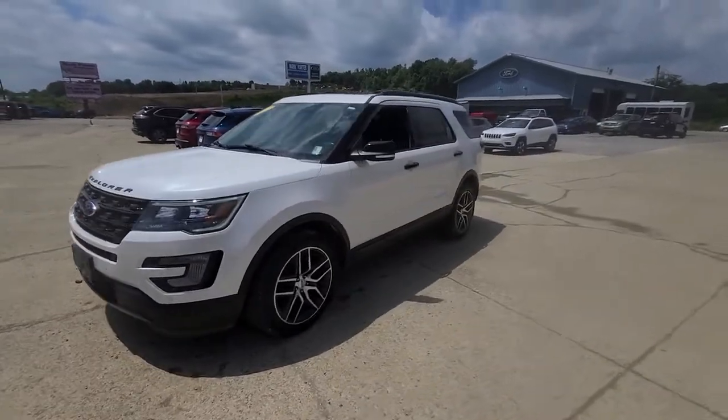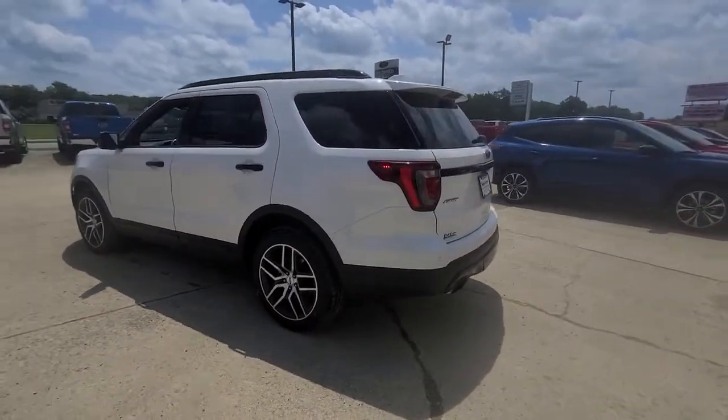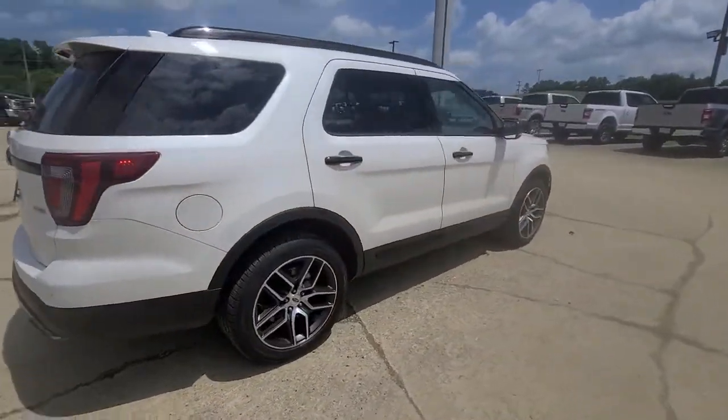Introducing the 2017 Ford Explorer. With less than 100,000 miles on the odometer, this vehicle stands out from the rest. Take on every project with confidence in this spacious, versatile Explorer.